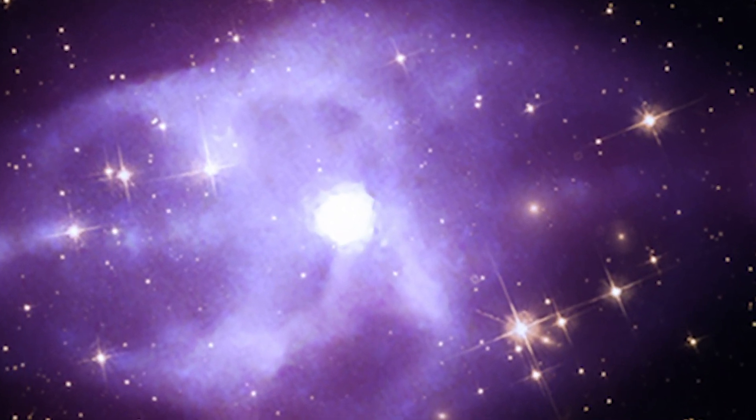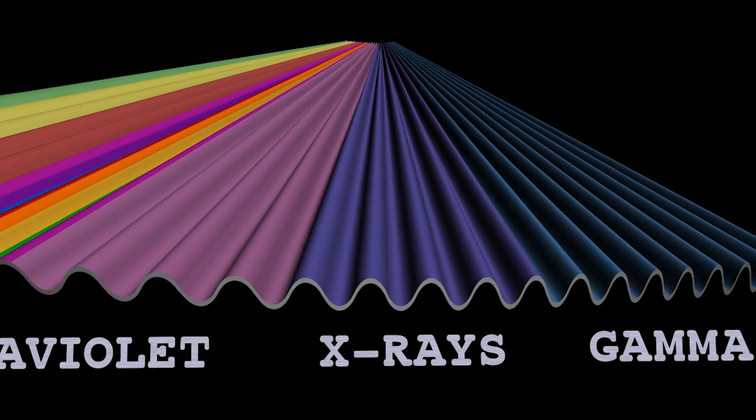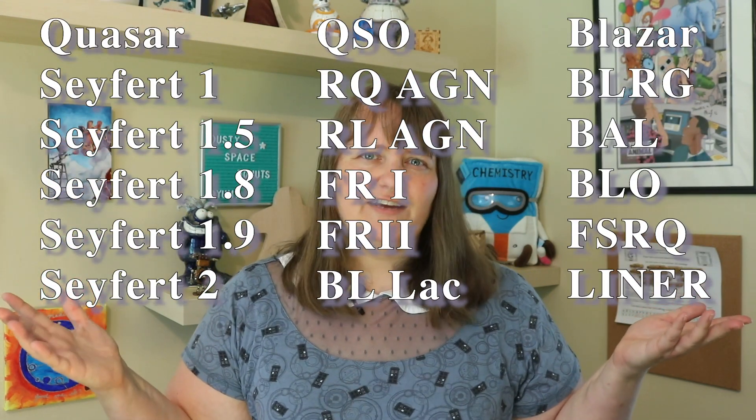They often show variability on small timescales like hours, days, months, even years — but in astronomical terms, that's pretty quick. And they are often observable across the entire electromagnetic spectrum, from radio up to gamma rays. Historically, the classifications of AGN came from a myriad of different observational criteria, leading to a veritable zoo of AGN types.